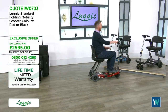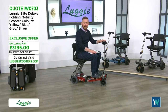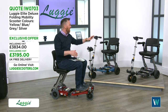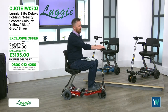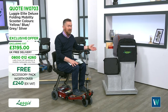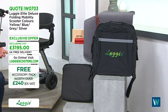The Elite Deluxe has a slightly bigger seat, bigger user weight, and a longer range of 13 miles. There's also an upgrade available — an additional battery that takes you up to 18 miles on a single charge for just 199 pounds extra. With every single order on this show, you'll get a fantastic accessory pack worth over 240 pounds excluding VAT.